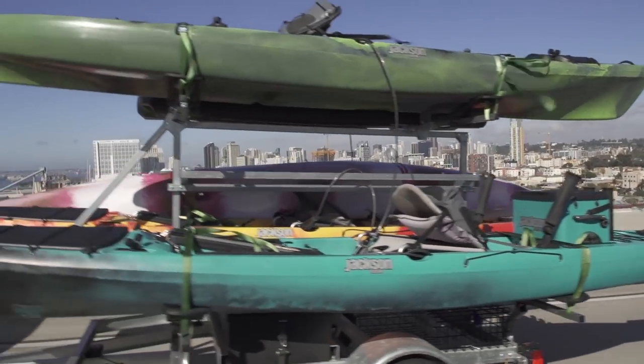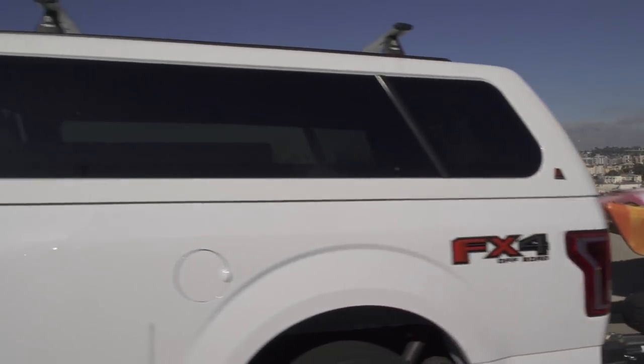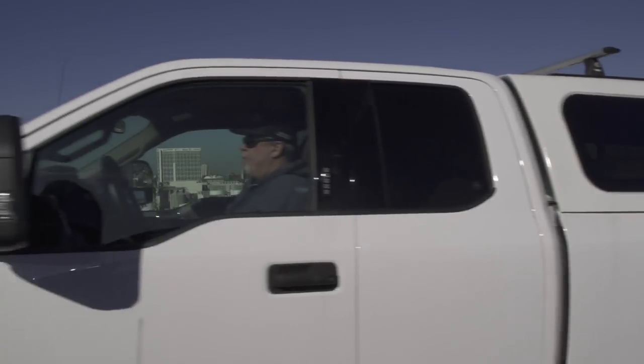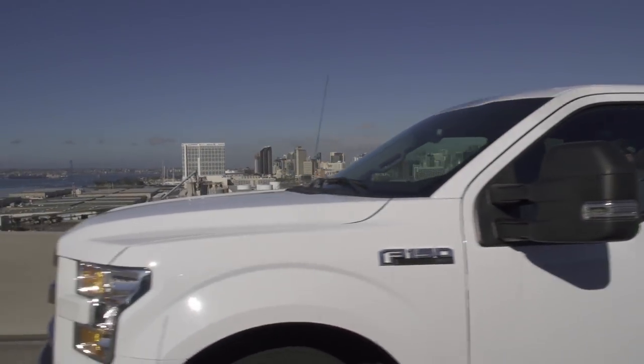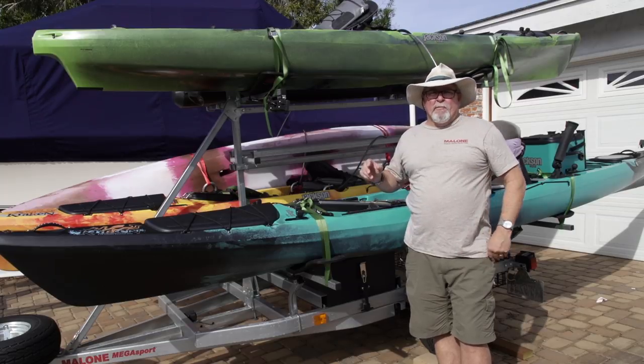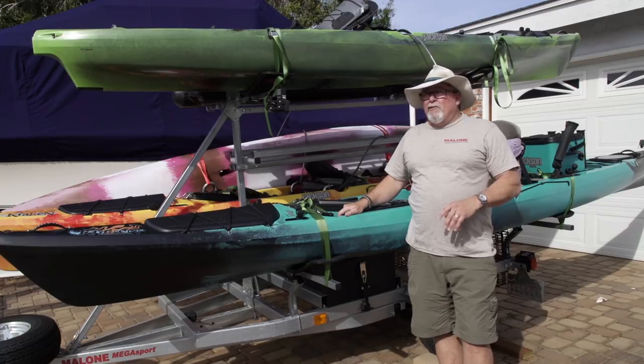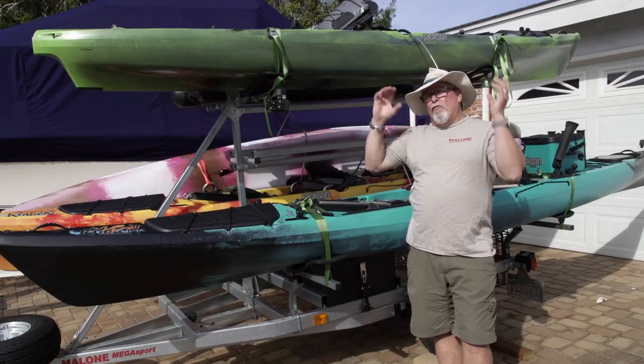So a few years ago, for me, I switched to a trailer. And though the trailers are really tough, even if they're going to rust, it's still a lot cheaper to replace a trailer than it is to replace a truck.